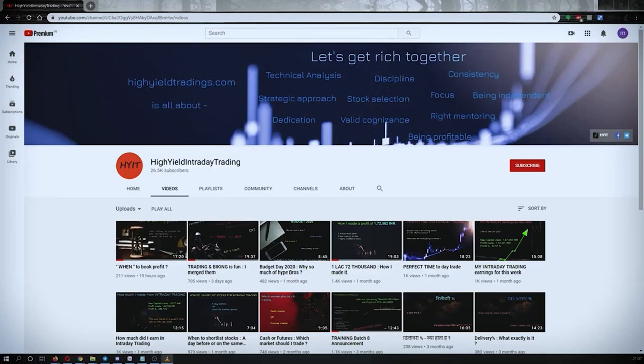Hey guys, welcome back to High Yield Intraday Trading. I hope everyone is doing good. Before we start discussing today's topic, let me request you all to subscribe to my YouTube channel by clicking on the subscribe button. Once you click on it you will get the confirmation on the left bottom corner. Also make sure to press the bell icon and click on 'All' so that whenever I upload a video you get the notification.